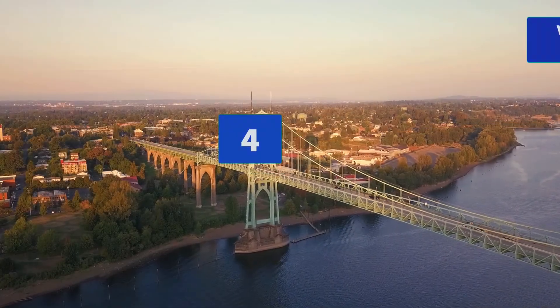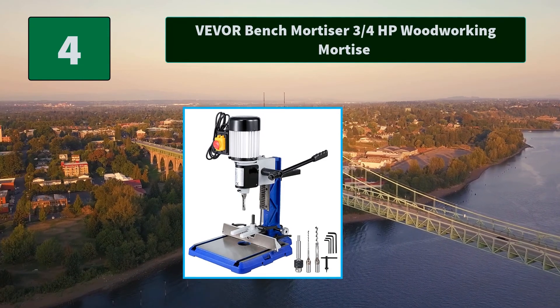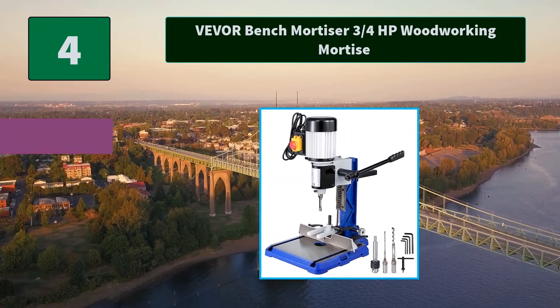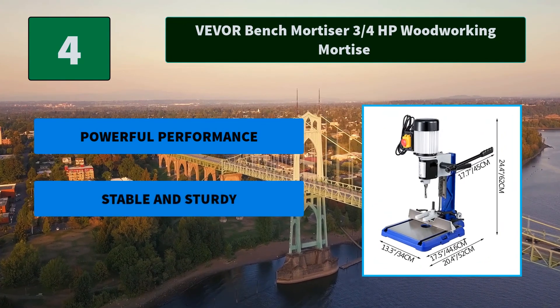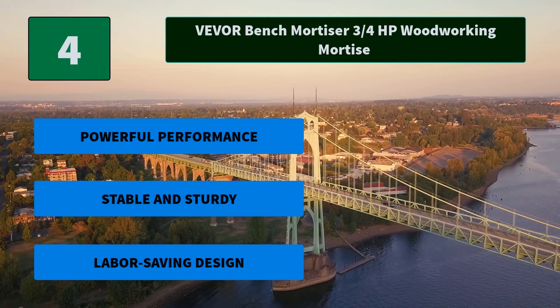Number 4: Vever Bench Mortiser ¾ HP Woodworking Mortise. This multifunctional mortise and tenon machine can not only cut wooden mortises such as circles, squares, and special squares, but can also be used for circular grooves. Main features: powerful performance, stable and sturdy, labor-saving design.